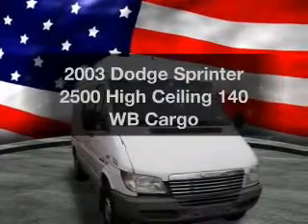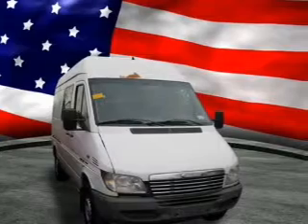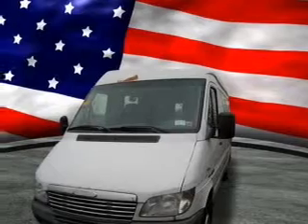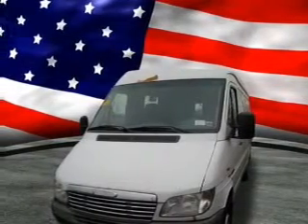Get noticed in this 2003 Dodge Sprinter. If you're looking for an automobile with great attributes, look no further. With a reliable engine that responds smoothly to its 5-speed automatic transmission, the anti-lock braking system will help deliver you safely to your destination.